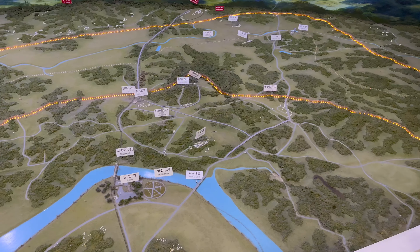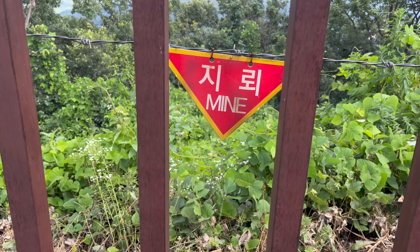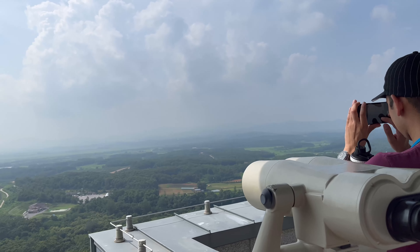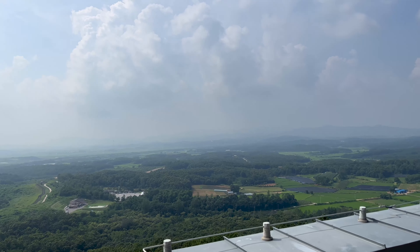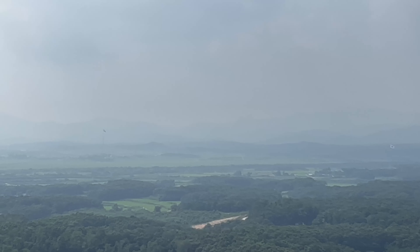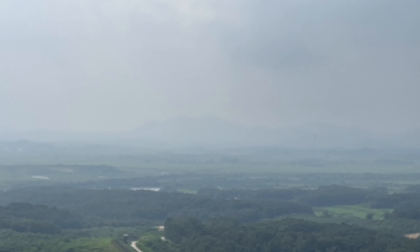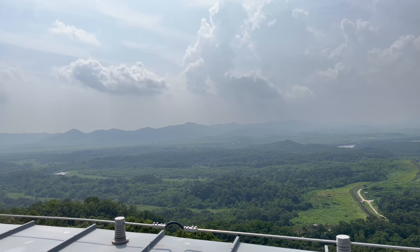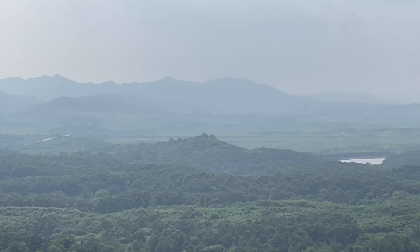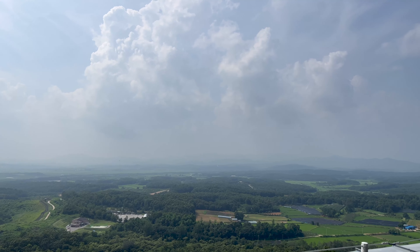On top of the Dora Observatory, you have a great view of North Korea. You can see the flagpole very clearly, which stands at 160 meters in height, and the North Korean city right in front of you is Kaesong. The closest point is actually a North Korean guard post visible from here. The JSA Joint Security Area is also in this direction, but the blue houses are not directly visible.